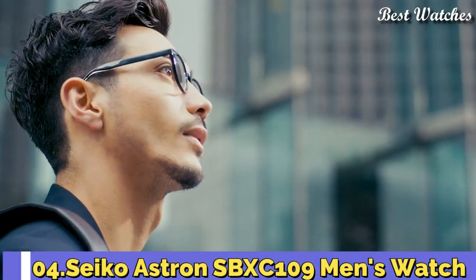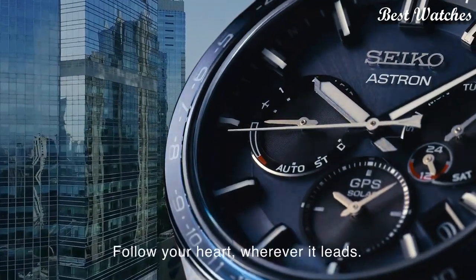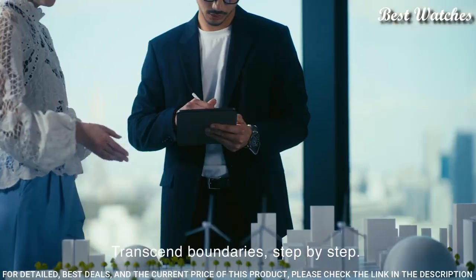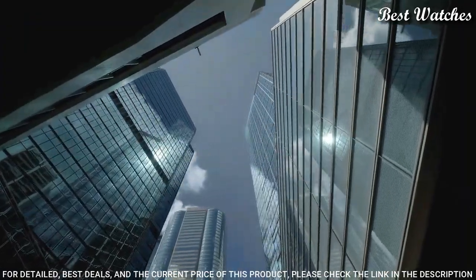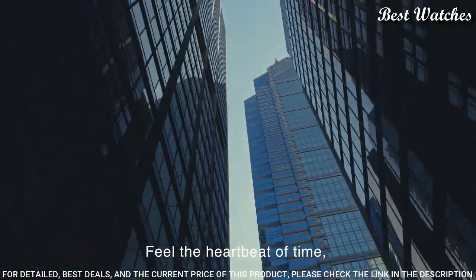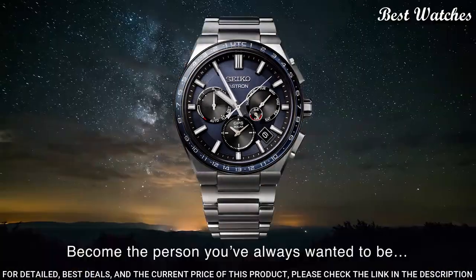Number 4: Seiko Astron SBXC109 Men's Watch. Japanese solar quartz movement, 5X53 caliber. Titanium hard coating case of round shape, 42.7mm diameter and 12.2mm thickness. Display type: analog. Sapphire super clear coating glass. Titanium band, band color: silver. 100m water resistance.